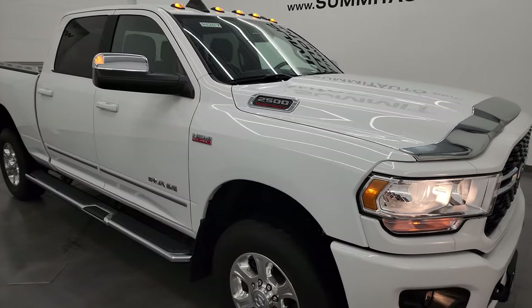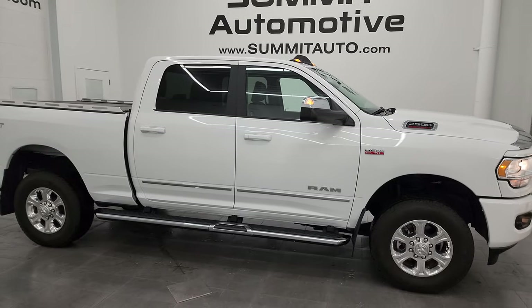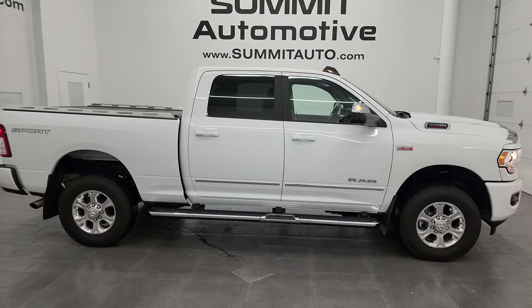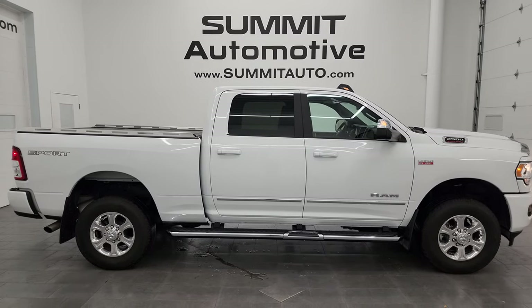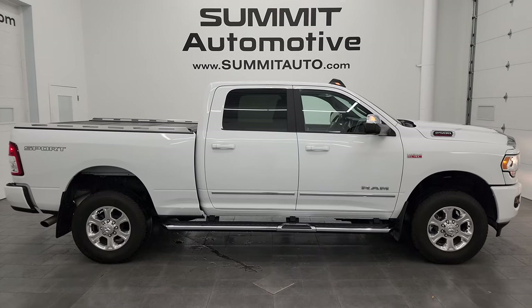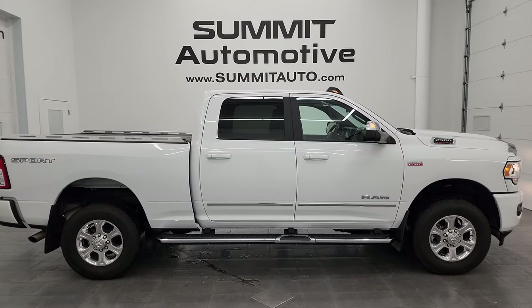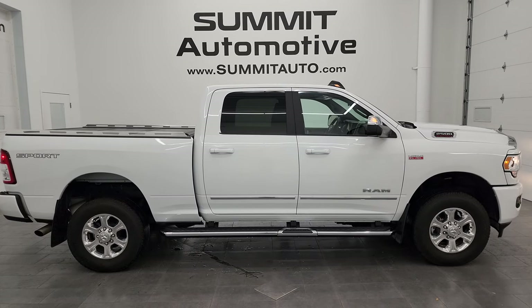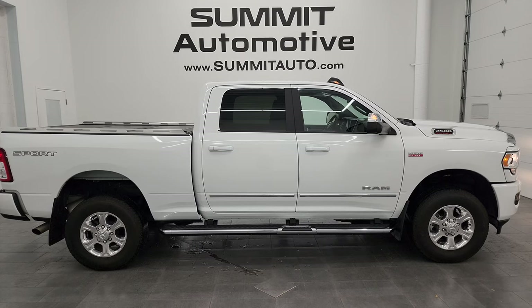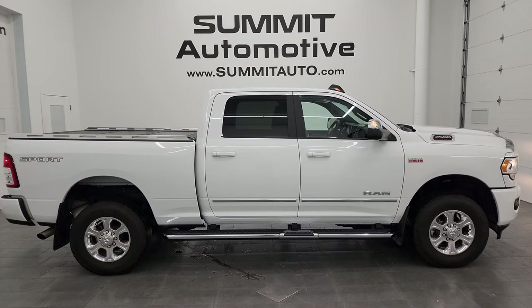I would highly recommend this truck from a quality and condition standpoint — I'd ship this one back to Tennessee, Kentucky, Florida, Texas, or California. Whoever gets this one is going to be very happy with it. To see more pictures of this truck or any of our other 550-plus new and used cars, trucks, SUVs, minivans, Wranglers, half-tons, three-quarter-tons, and one-tons, go to summitauto.com — full pictures and descriptions of every single vehicle.